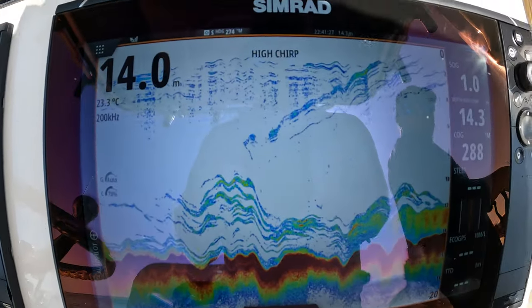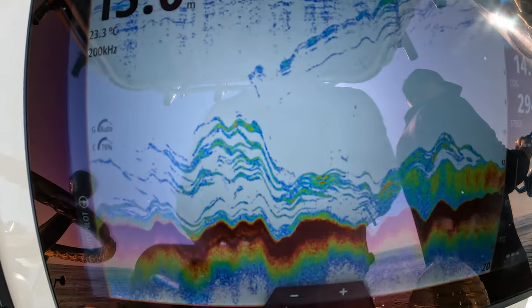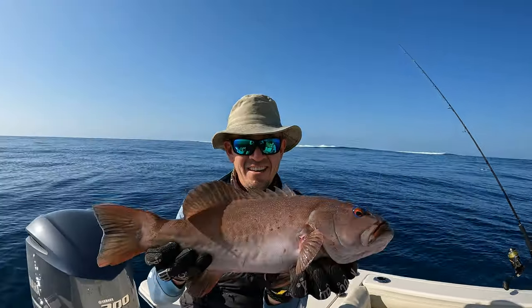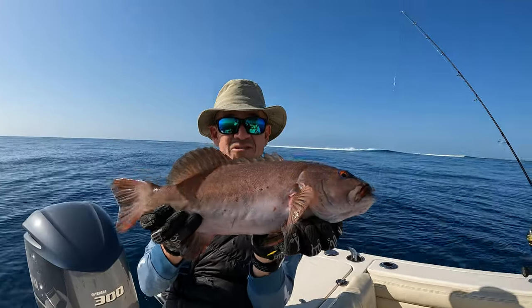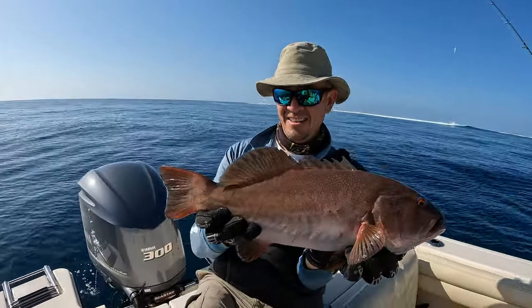We're in 14.1 metres or thereabouts and there are a couple of really nice fish marks. There we go, Adam - first trout for the day! First trout for the trip. Not a bad common trout. Happy days, very nice. Let's get back to the action.